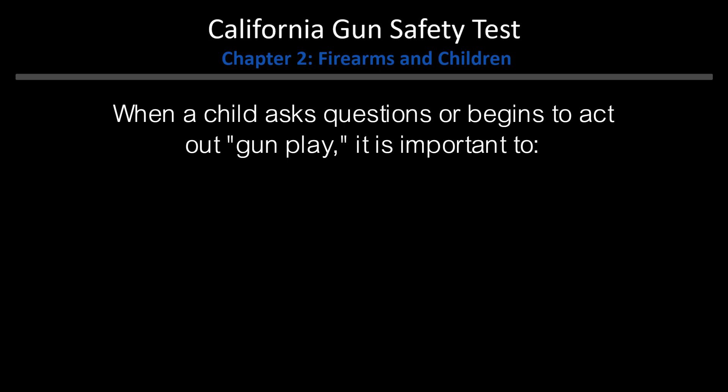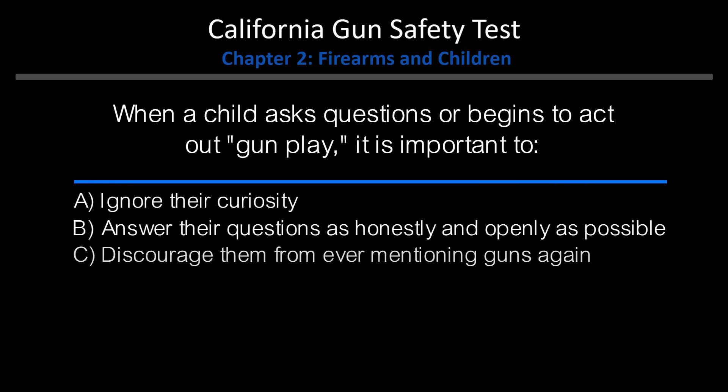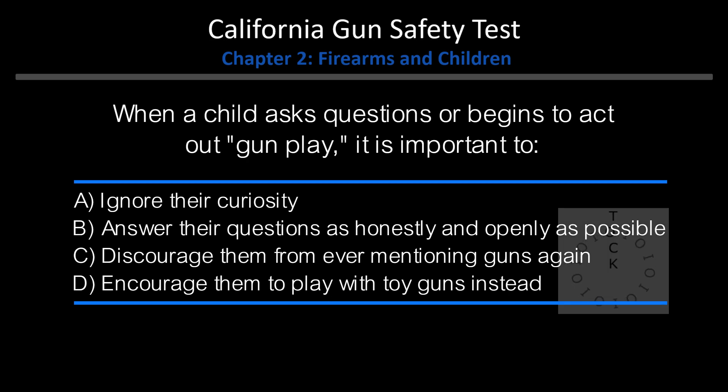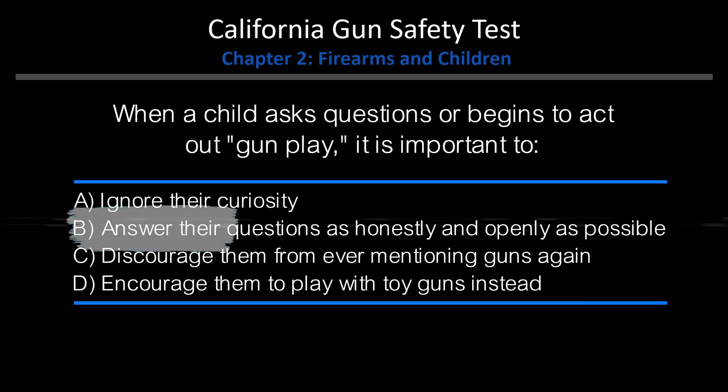When a child asks questions or begins to act out gunplay, it is important to: A. Ignore their curiosity. B. Answer their questions as honestly and openly as possible. C. Discourage them from ever mentioning guns again. D. Encourage them to play with toy guns instead. Answer: B. Answer their questions as honestly and openly as possible.